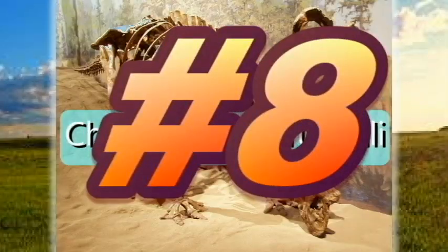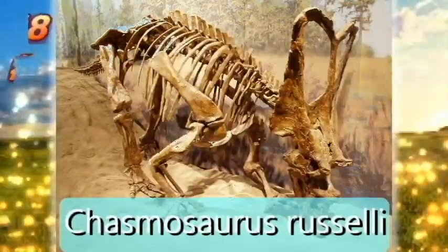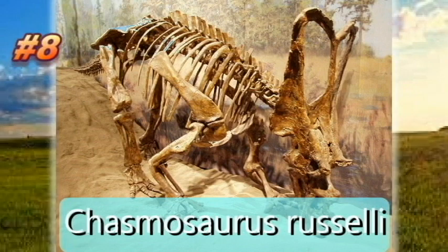In at number 8, Chasmosaurus russelli. Just like Chasmosaurus belli, it is also from the Dinosaur Park Formation of Dinosaur Provincial Park in Alberta, Canada. They show small differences in morphology and a difference in stratigraphy, as Chasmosaurus russelli is found in the older Lower Dinosaur Park Formation, and Chasmosaurus belli in the middle Dinosaur Park Formation of the Campanian.